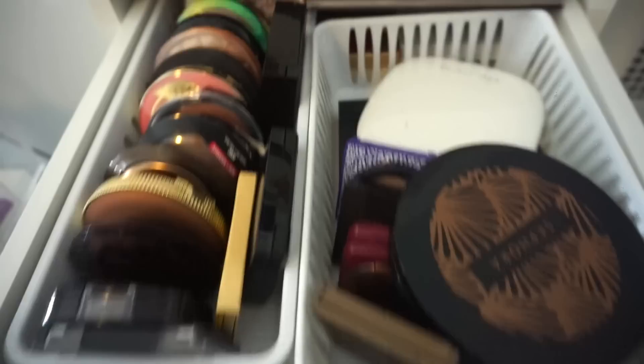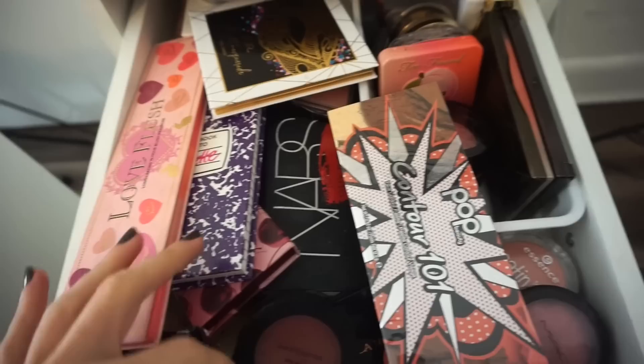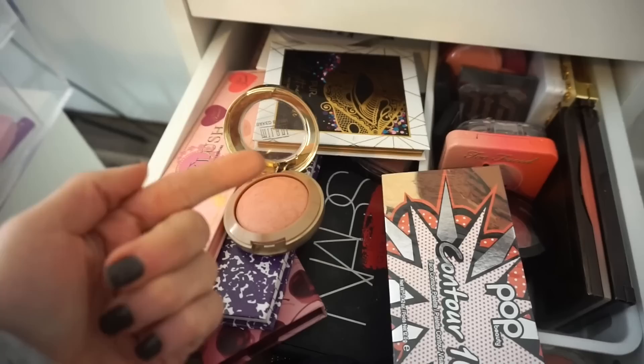That's pretty much it for this drawer. Moving down to blush. I want to use this — I didn't use this in so long. It's just the most prettiest, stanniest blush of life. It's Milani in Luminoso. So pretty. I love it. So I'm going to use this guy.